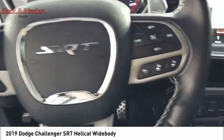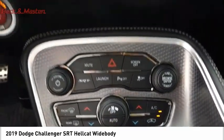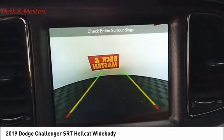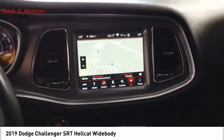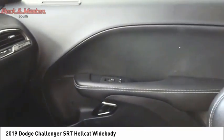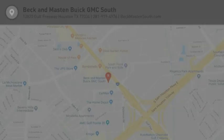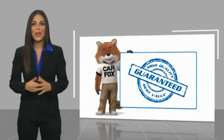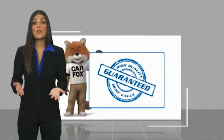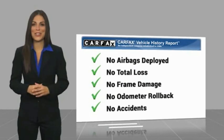Wouldn't you look great in this vehicle? Stop in today and see for yourself. Here's another high quality vehicle with a Carfax vehicle history report. Be sure to find a complimentary copy of this report online or contact the dealership.